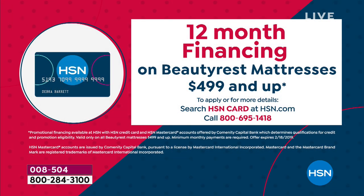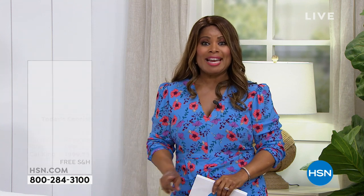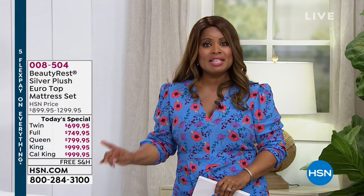That means you can get the full size for $54.16 per month, the queen at $66.66, or the king and California King at a comparable rate. If you don't currently have that HSN card, there's a big promotion expiring tonight — apply and get approved, and you'll receive $40 off. You can use that $40 toward the purchase of this new mattress for even greater savings. This is our Today's Special — the finest value of the day.